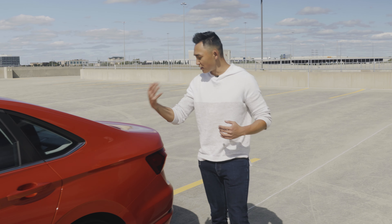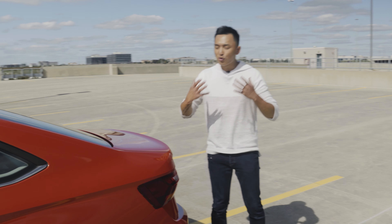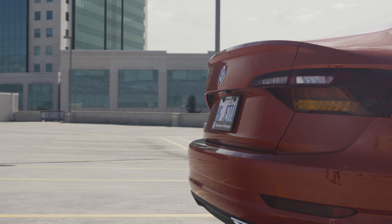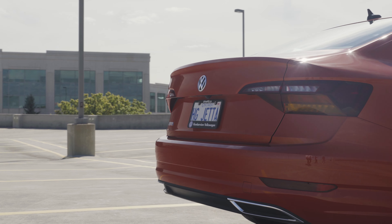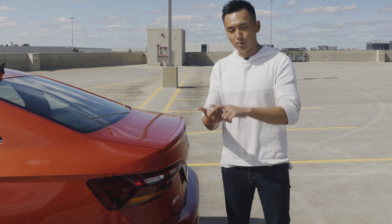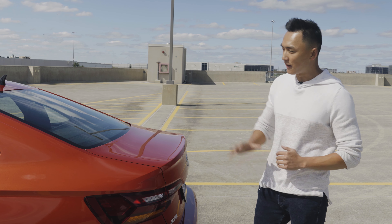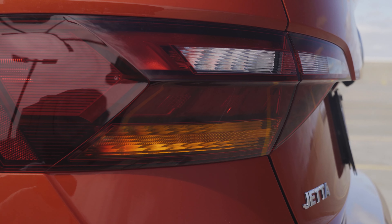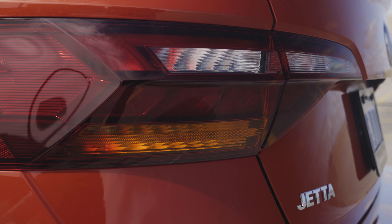Finishing off, moving into the rear bumper, you're going to notice this gorgeous embedded spoiler into the trunk — very similar to the Audi A4 design. Athletic, sporty, and sleek all at the same time. The front has LED daytime running lights and LED headlamps, and the rear has a pair of LED taillights as well.